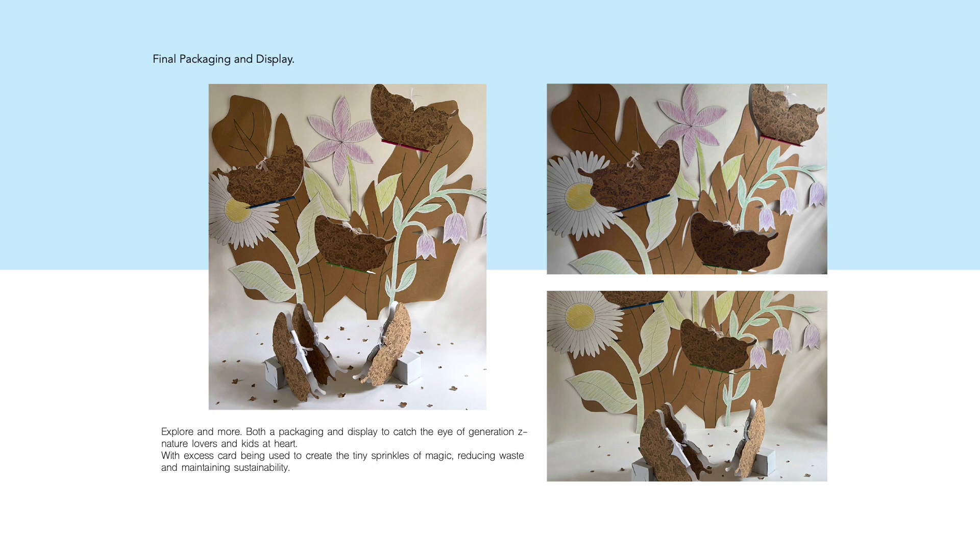From sprinkles of magic to vast flowery meadows — Generation Z, Kids at Heart, Nature Lovers — grab a colouring book and a couple of pencils and let your adventure begin through this interactive packaging by exploring more.